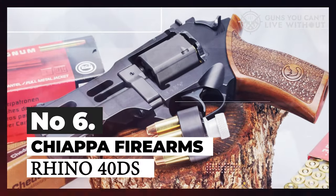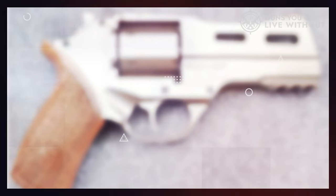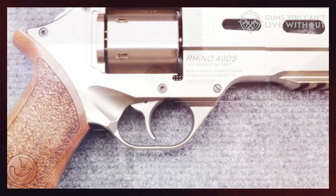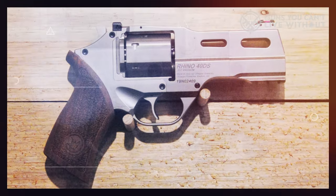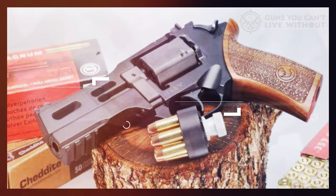Number 6: Chiappa Firearms Rhino 40DS. The Rhino caters to those who appreciate the unconventional. When I first laid eyes on its design, I couldn't resist the urge to give it a try. It presents itself as a typical six-shooter, but with a contemporary twist.